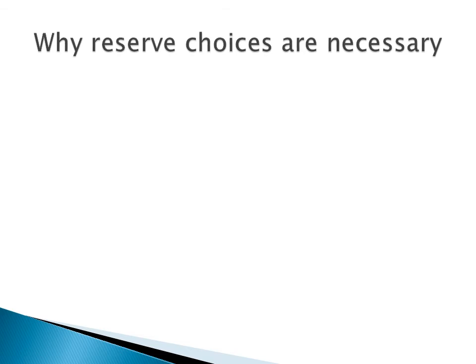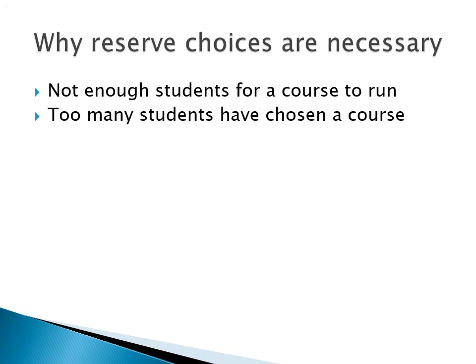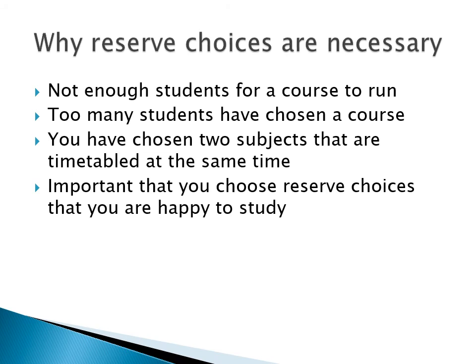Reserve choices are necessary because you might not be able to do every course you've requested, and this could be for a variety of reasons. Maybe not enough students have selected a course, so it's not running. Or, on the other hand, too many pupils have signed up for a course and decisions have to be made for the greatest good. Or you might have requested two subjects that have had to be timetabled at the same time. So you can see why it's vital that you make reserve choices you're happy to follow through on. We'll try and give you what you want, but sometimes it's just not possible.